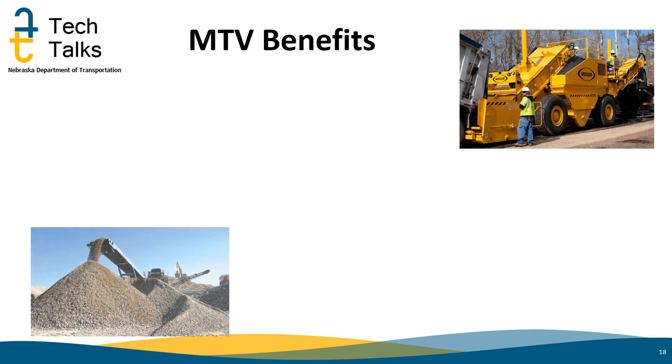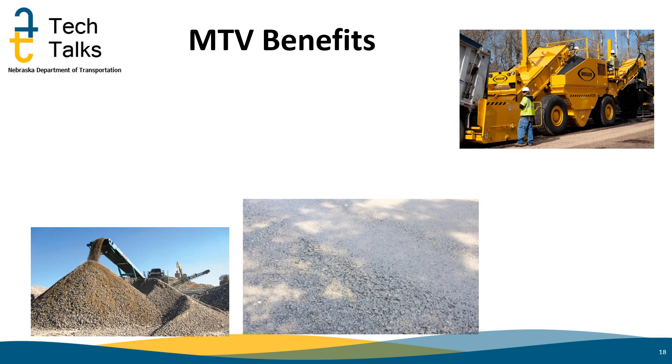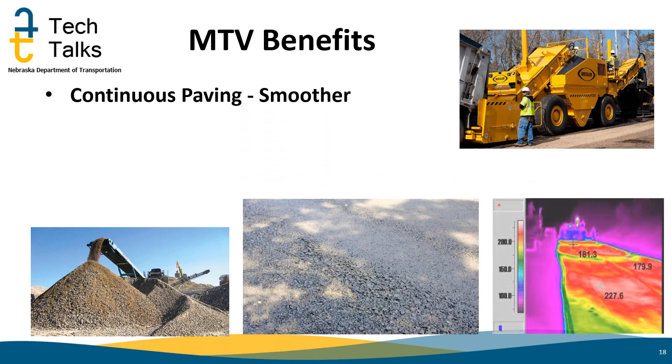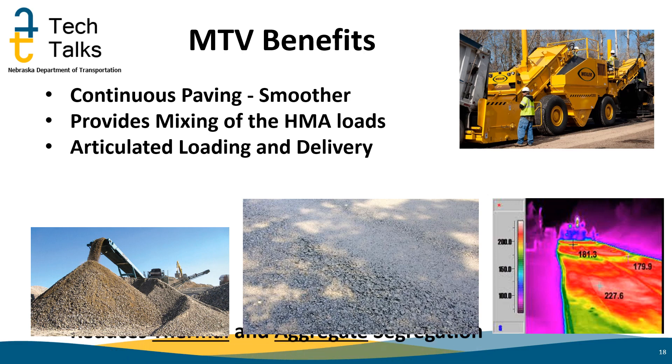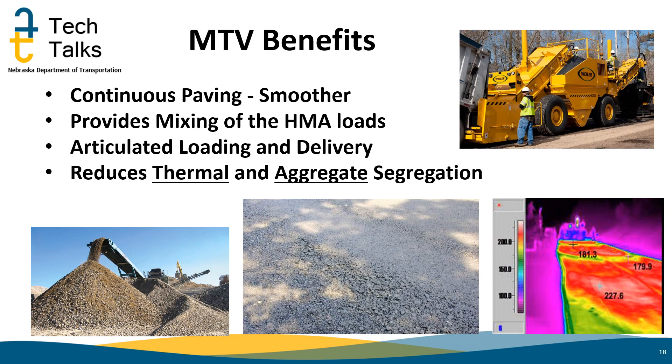Now let's take a look at the primary benefits of using the MTV. The MTV provides continuous paving and a smoother ride with less starts and stops. They provide additional mixing or remix of the material from each of the delivered loads, providing consistency in the hot mix asphalt. The MTV can pivot to feed the paver from multiple positions. And most importantly, it reduces or eliminates both thermal and aggregate segregation, a major factor in pavement performance.